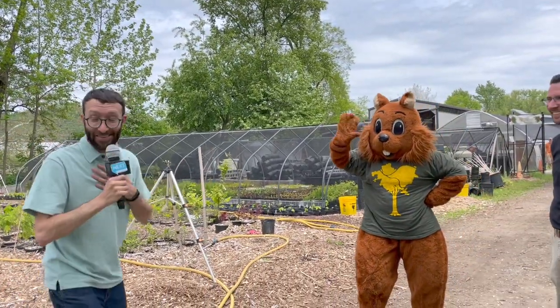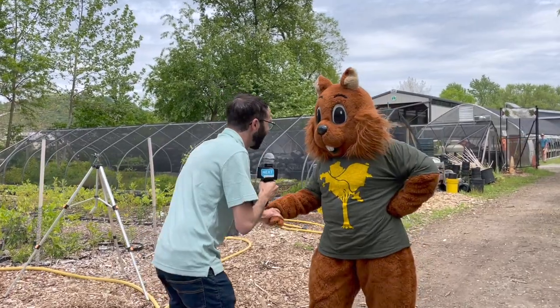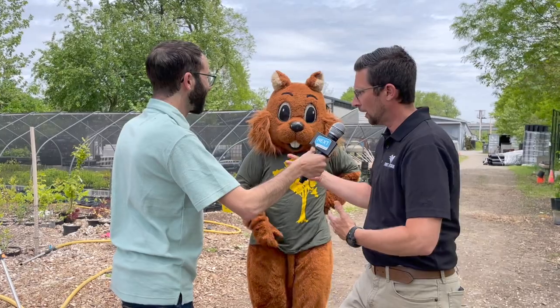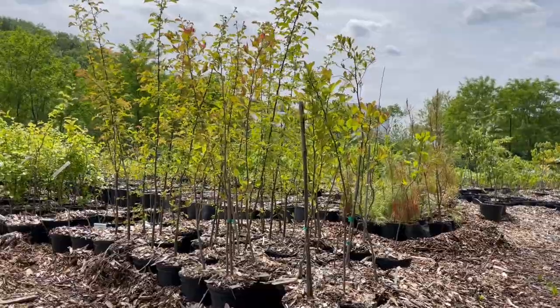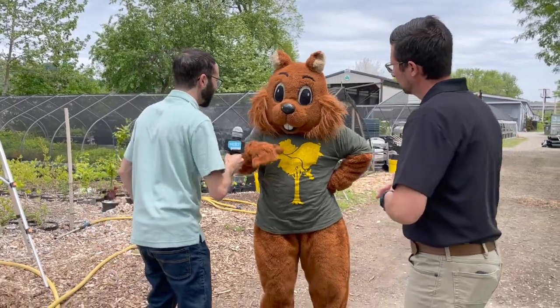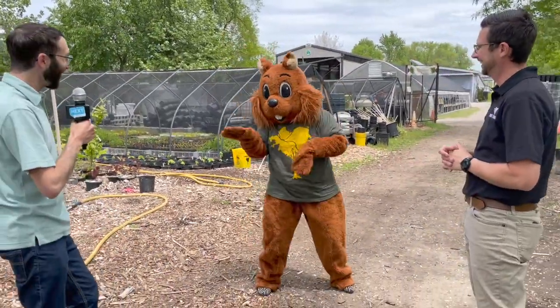We're going to stop for a second because I see something really exciting — I think Oakley is here to see us! I did not know this was going to happen. It's such a pleasure to meet you and to be here at Tree Pittsburgh. Do you have a favorite tree? Oakley does not talk, but I can translate — favorite tree for Oakley would have to be the oaks. So speaking of oak trees, this is how we grow oaks: we put about 10 or 12 in a circle inside these pots, cover them with some soil, and then put a cage over the top to prevent Oakley from coming and eating all the nuts. Oakley shows off the Macarena — going old school!